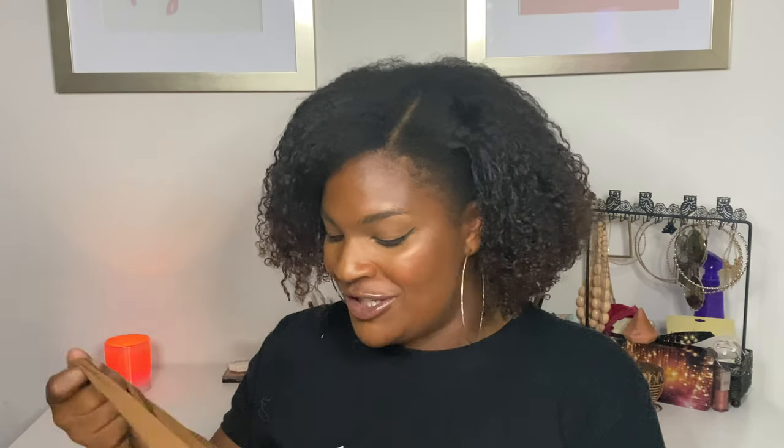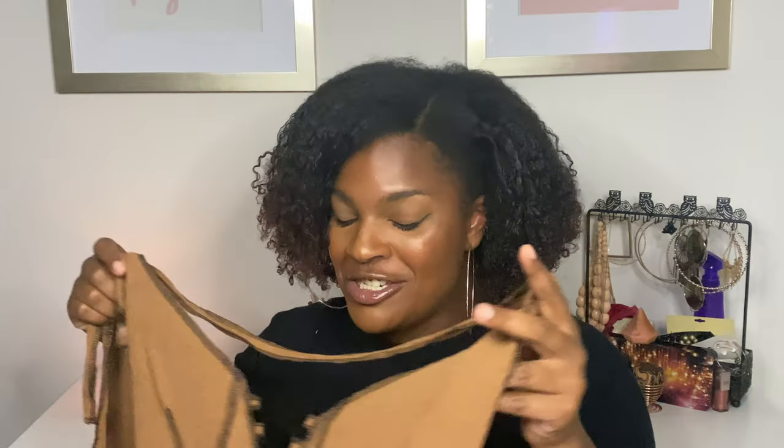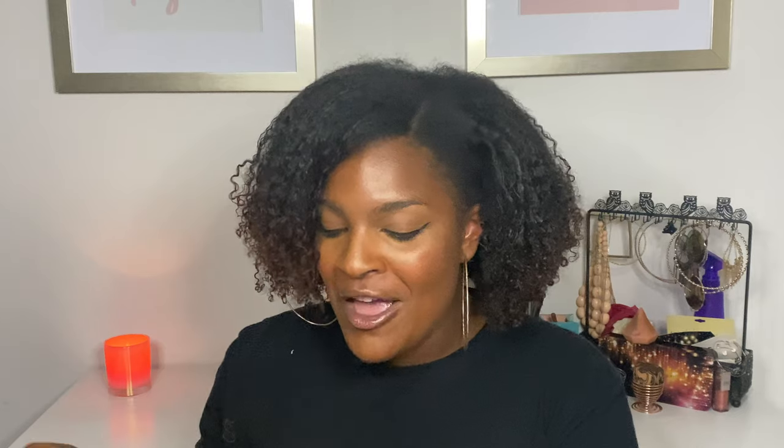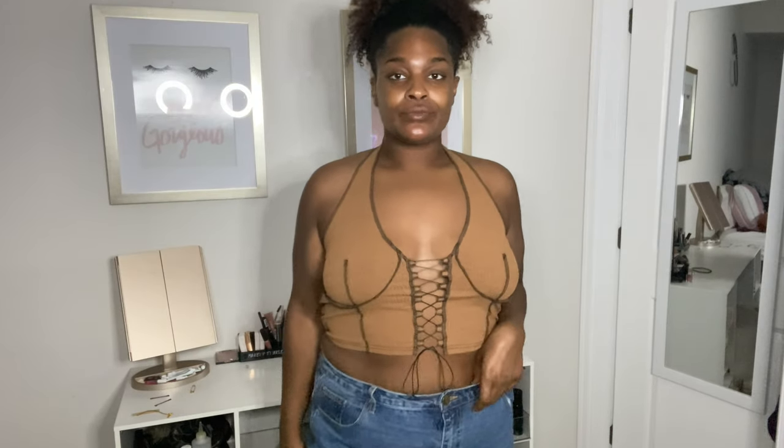Y'all, I'm obsessed with this shirt. It's a cute little corset — like a constructed corset halter top. I think it's brown but honestly I can't tell. I can't wait to wear this top because it looks so good on me. The boobs look amazing, it just makes me look amazing, my back looks amazing — I'm getting all the free drinks in this top. This is a must-have.